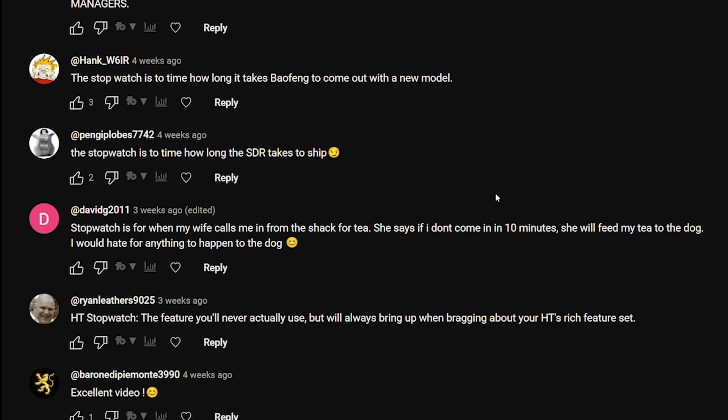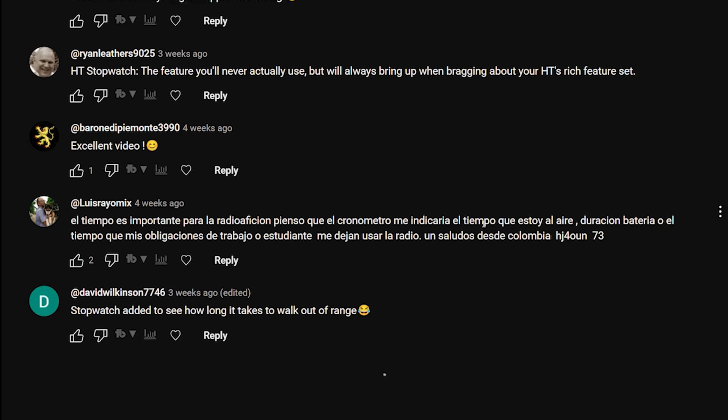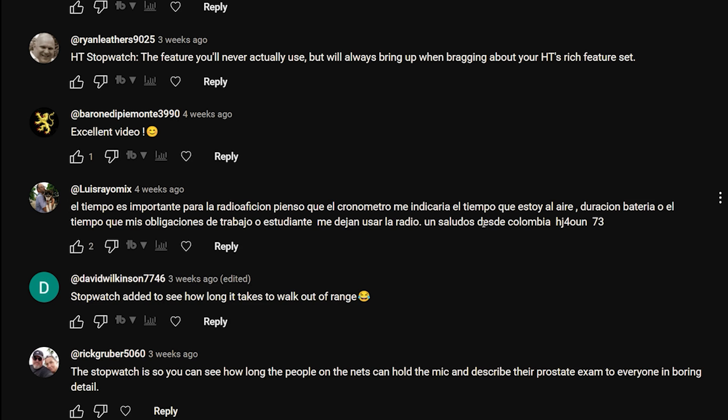Penggy Plobes: 'The stopwatch is to time how long the SDR takes to ship' - well it's not an SDR, it's a radio. 'Stopwatch is for when my wife calls me in from the shack for tea - she says if I don't come in in 10 minutes she will feed my tea to the dog. I would hate for anything to happen to the dog,' says David G2011.